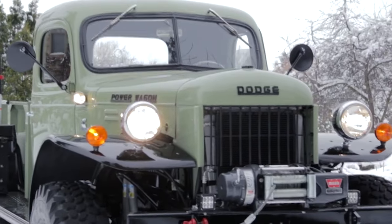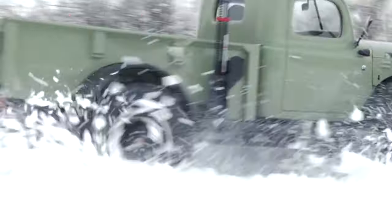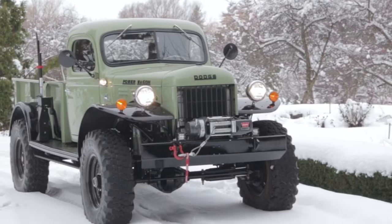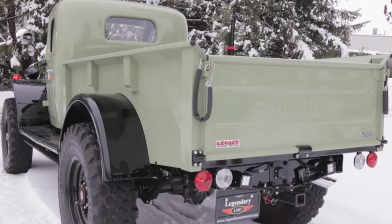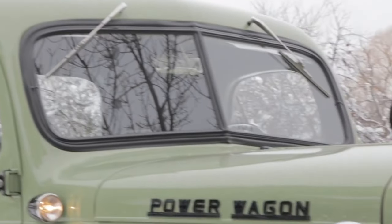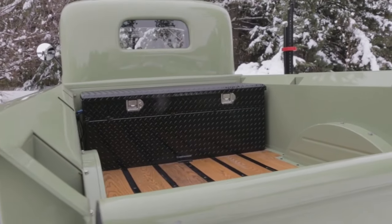The Dodge Power Wagon is an icon known for its immense power and rugged design. Introduced in 1945, it was the first mass-produced 4x4 pickup, derived from Dodge's military trucks used in World War II. The civilian version kept its rugged, utilitarian features, becoming an instant hit with buyers needing a reliable vehicle for heavy-duty work. The Power Wagon's powerful flathead inline-six engine delivered exceptional torque and reliability, making it a favorite among farmers and construction workers.